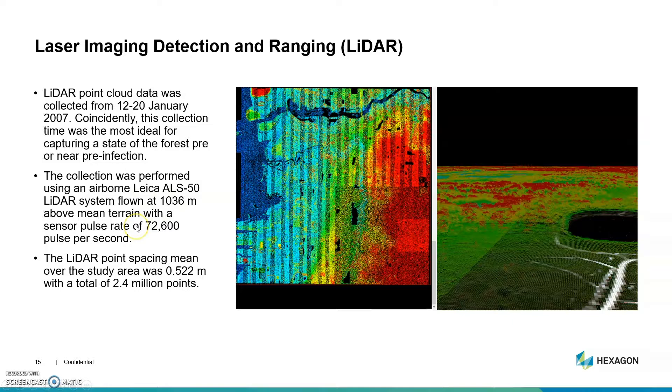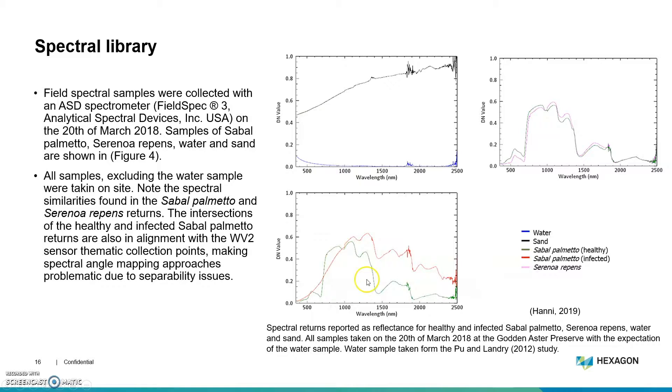I did go out to the field and collected some field spectra — this is an infected palm, this is a healthy palm — and I used sand and water to empirically calibrate my image.